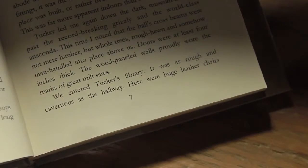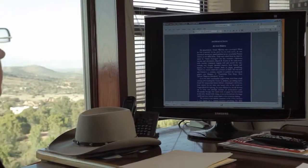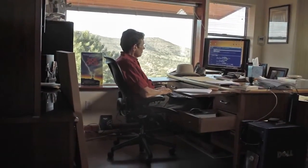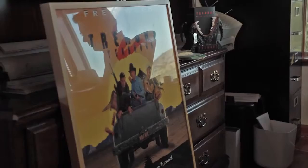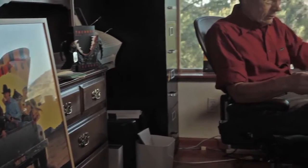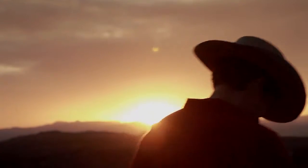We entered Tucker's library. It was as rough and cavernous as the hallway. Huge leather chairs, so large that they could hardly be moved by one person. Hulking bookcases of solid teak, a towering stone fireplace that would have been the envy of an English king's. It made me feel small, as though I had wandered into the domain of some brooding giant. And yet Tucker would say later, "Wouldn't want the place to blow away in a good wind."